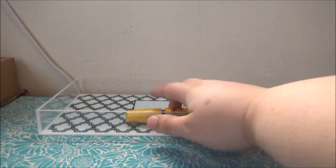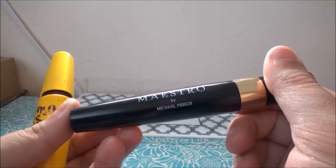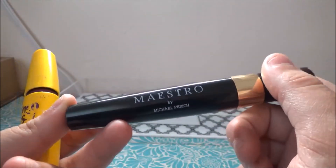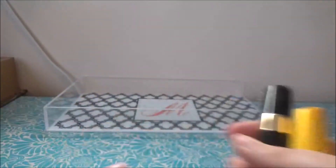Then I have two mascaras. This is the Black Tie mascara from Maestro by Michael Pariche — I love it on my lower lash line; it's my new favorite lower lash mascara. And this is my holy grail mascara, so that's going back in the tray too.